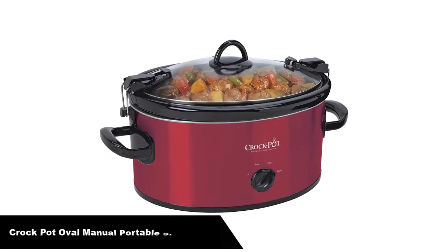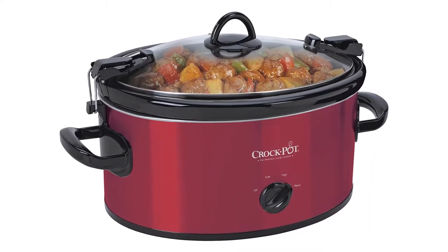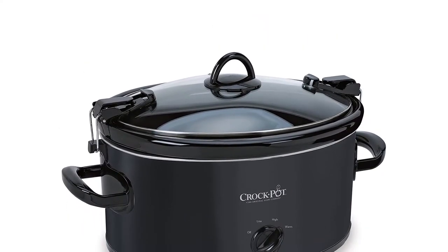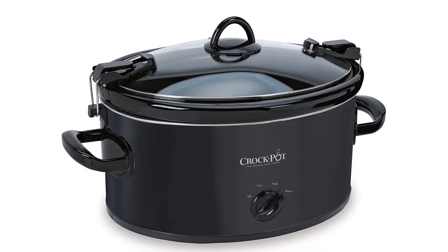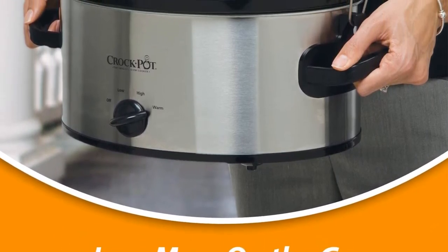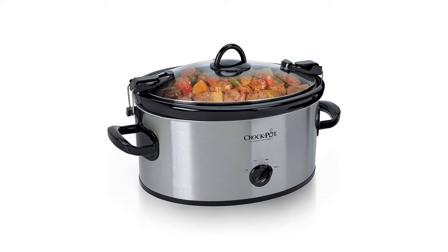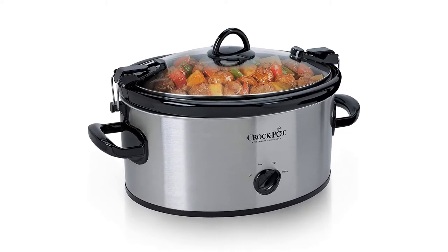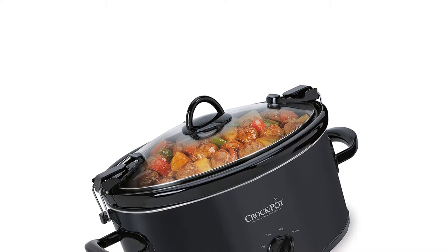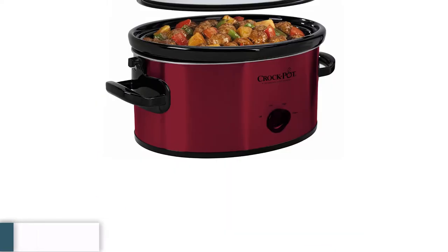Number 3. Our third best pick is the Crock-Pot Oval Manual Portable Slow Cooker. The programmable version of this Crock-Pot is also on this list as our pick for the best portable slow cooker, so it's no surprise this slow cooker shows up again as the best slow cooker for tailgates. The difference between these two top-rated slow cookers is the cooking capability — this one is a manual slow cooker and it's cheaper. If you've ever been to a tailgate where things can get bumped or dropped, you don't want your best appliances at the pregame festivities. That's why we selected this version of the classic Cook and Carry Crock-Pot. You'll get everything you need when it's cooking, and if it gets banged up a bit, little harm done.